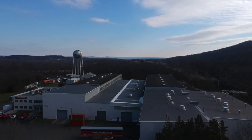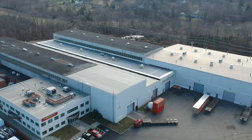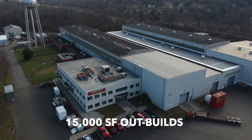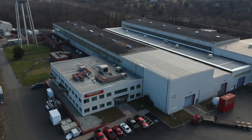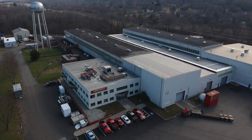The facility is a total of 153,600 square feet on 81 acres and includes the main building and 15,000 square feet of outbuildings. There is an existing cellular antenna lease on the water tower for Verizon.